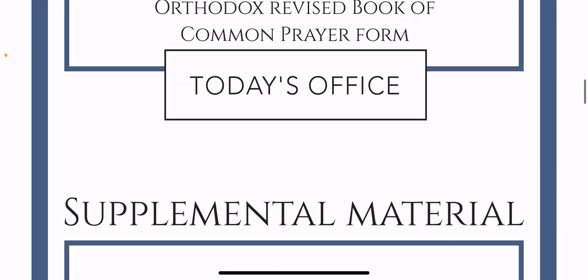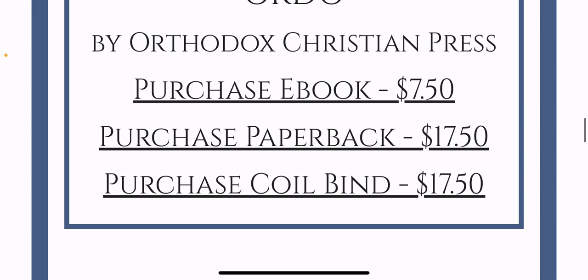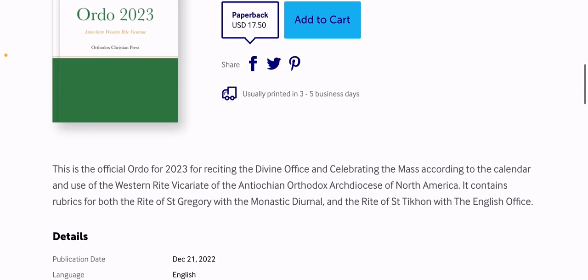So that's a free thing on the website — the English Office. You can also pay for versions: there's a purchased eBook and paperback versions. And of course, if you get the Book of Common Prayer from the Antiochian Archdiocese, they have a red prayer book that includes the covered Psalter along with several different versions for family prayer that I've used in the past, which are really good.